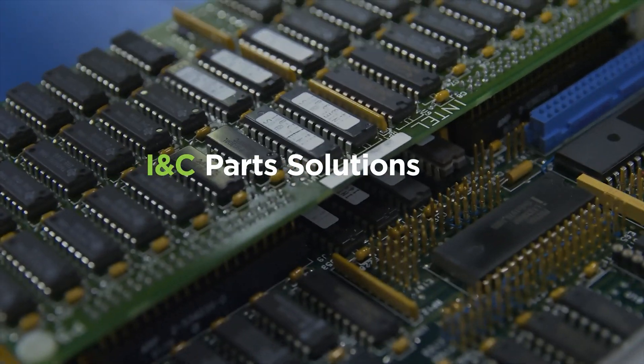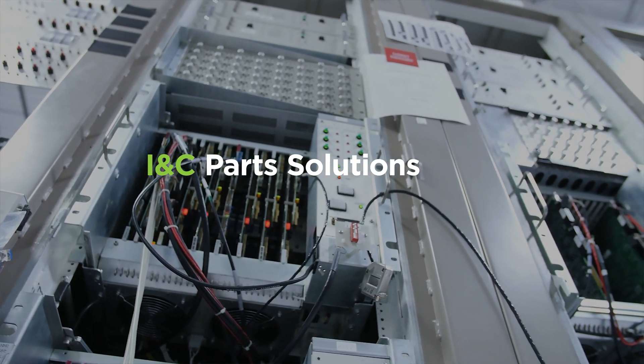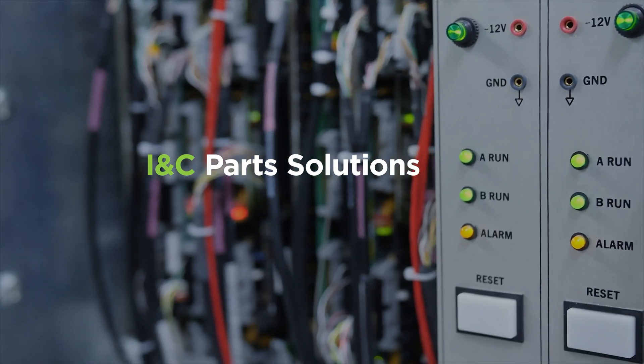Modernize existing INC systems with high-quality replacement components or repair and refurbishment services. For most types of systems, our innovative solutions extend life and reliability.